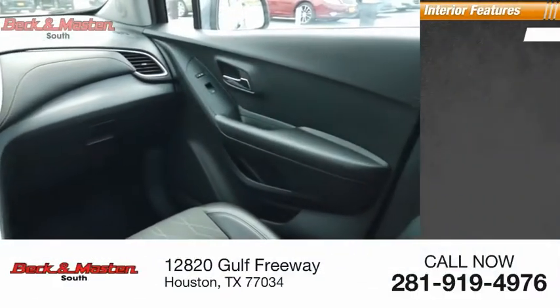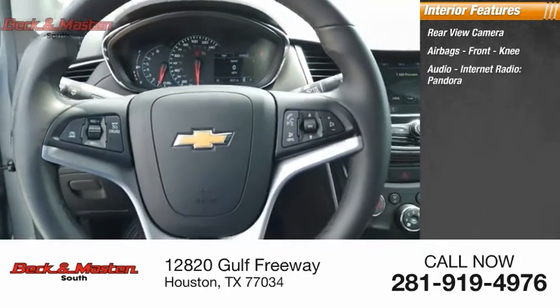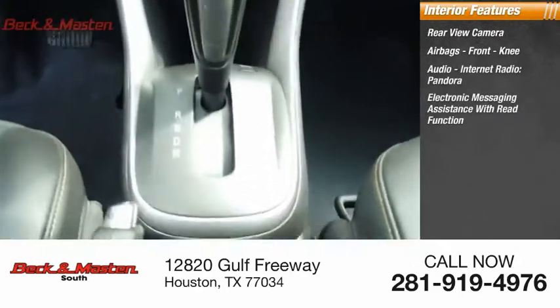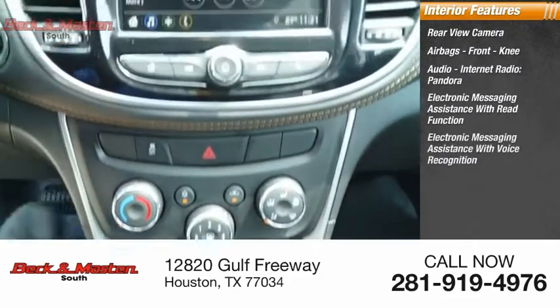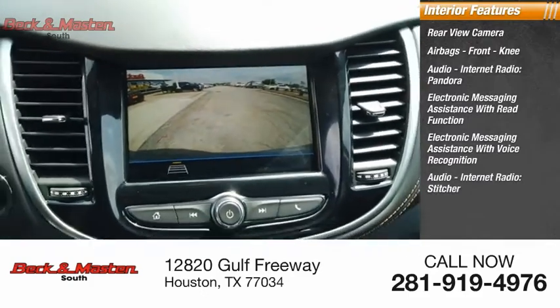Inside you'll find a rear view camera, airbags, front knee airbags, audio with internet radio, Pandora, electronic messaging assistance with read function, electronic messaging assistance with voice recognition, internet radio, and Stitcher.